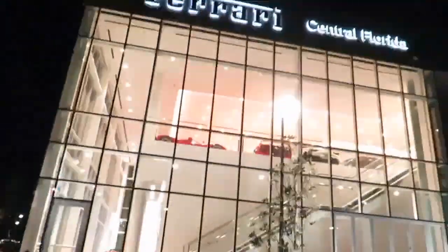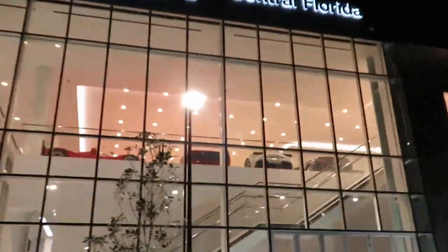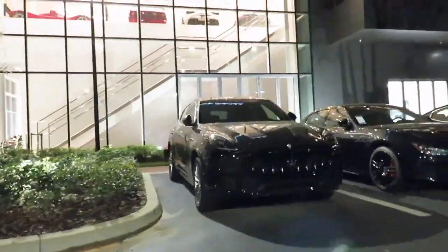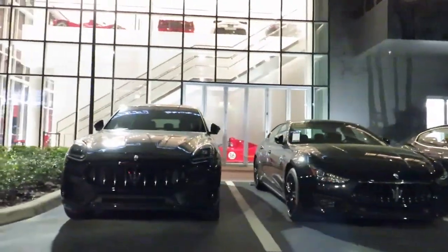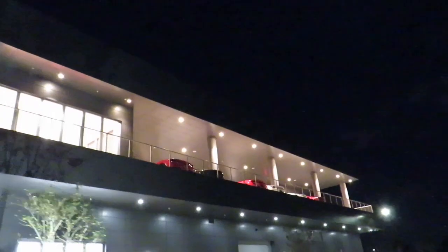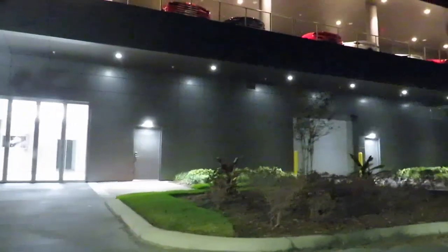All right guys, let's move on to the side of the dealer. Looks like it's just the same old Maseratis everywhere, but look up top — we got more Ferraris, more rare ones, another Formula One car. I believe it looks like an older style. Other than that they got all their cars locked up there so you can't see those. Unfortunately, let's see if they got anything different — but no, straight Maseratis, all the same.